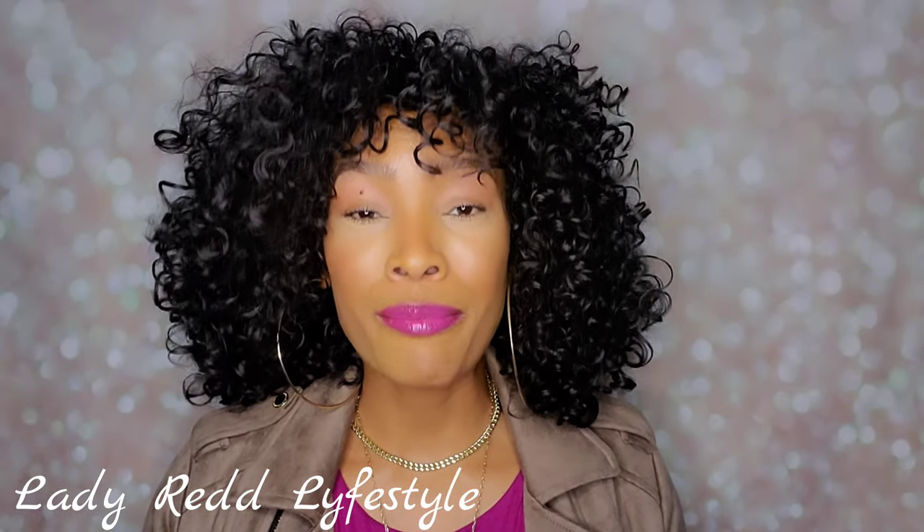Welcome back to my channel. If this is your first time here, my name is Sheree and this is Lady Red Lifestyle. In today's video we'll be going over my favorites. I love a favorites video but this is something I don't do often on my channel because I'm particular and I don't like a whole lot of stuff. I don't want to use something once or twice and come on here and say it's my favorite.